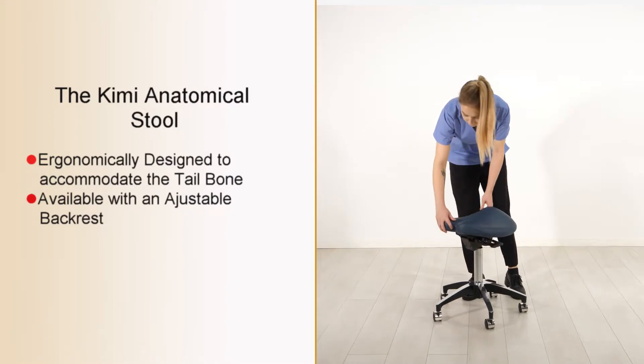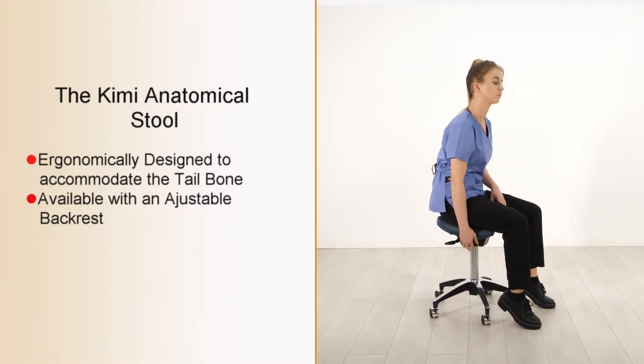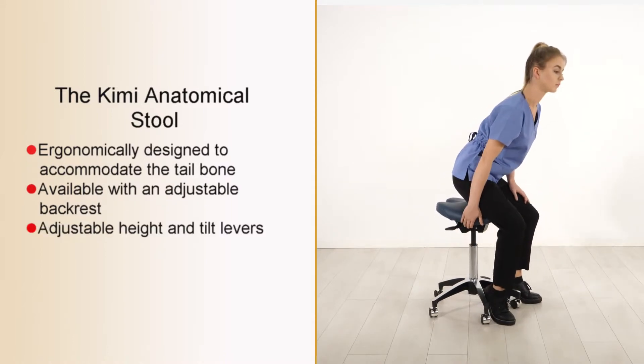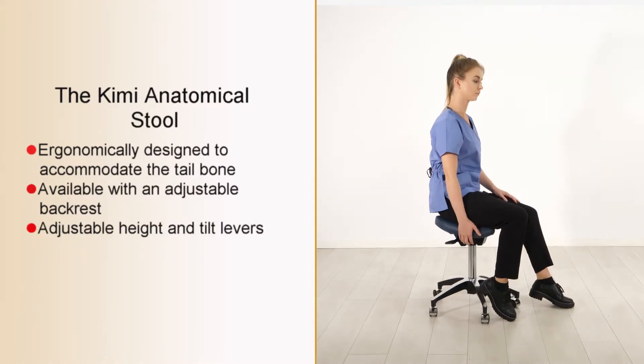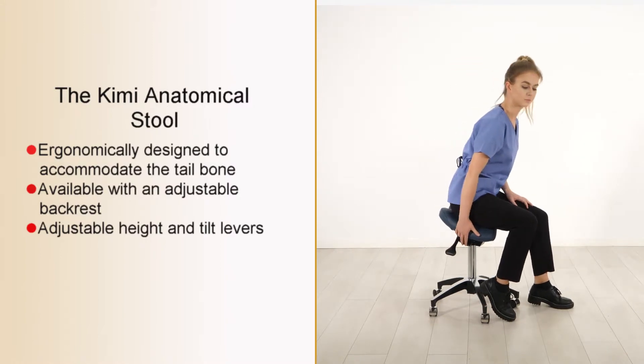In use, the Kyme is easy to adjust to suit your natural form, with levers positioned at your fingertips to alter the height and tilt angle of the seat. Each lever locks the stool firmly in position.